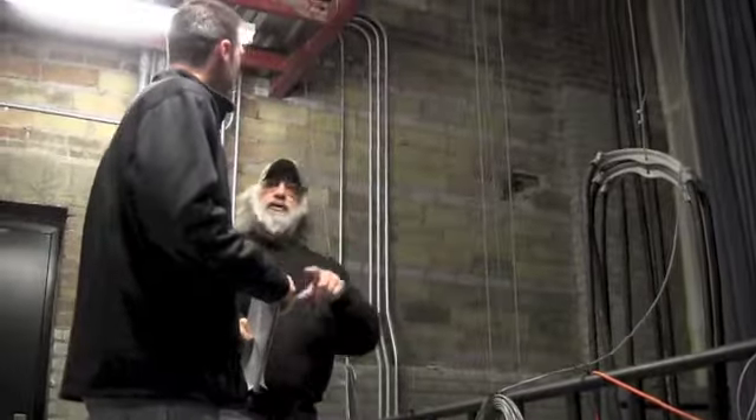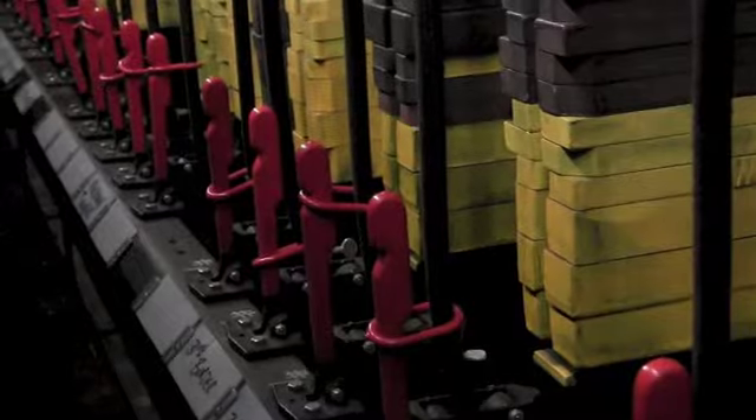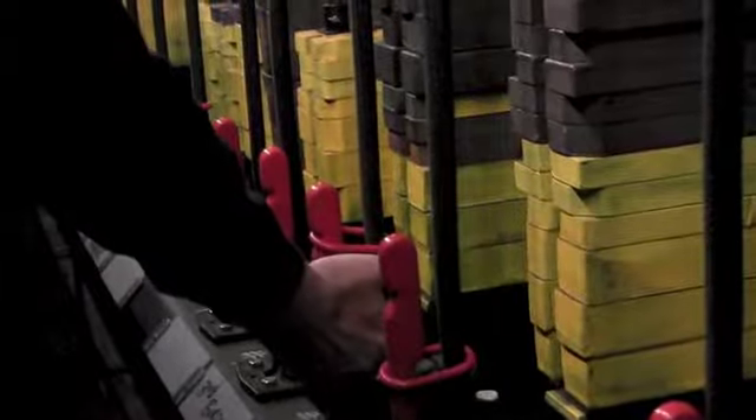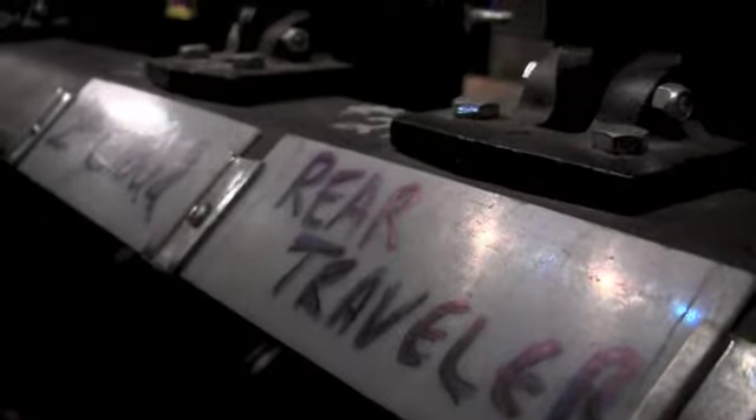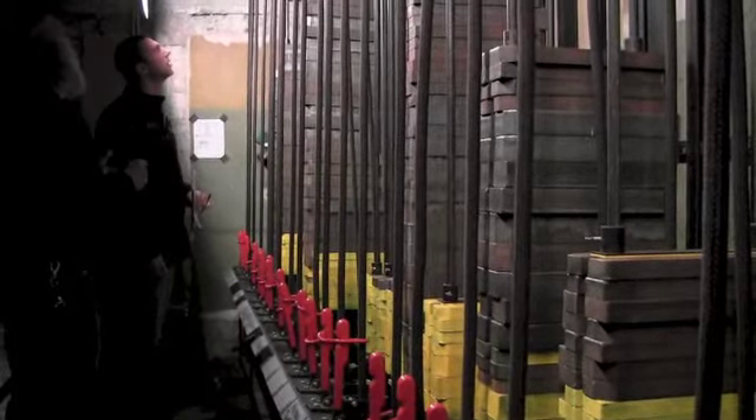Above that is the theatre's fly system which helps drop down lighting and backdrops. We have a double purchase fly system, meaning whatever weight is on any bar over stage has to be double the weight up in the fly system.